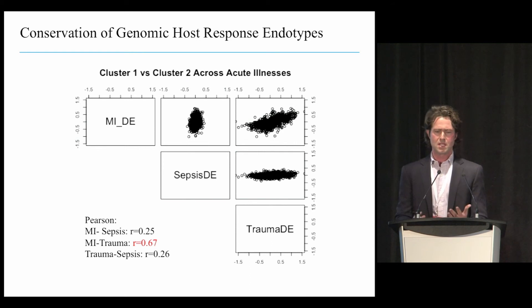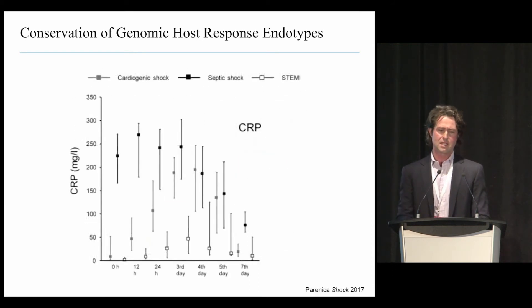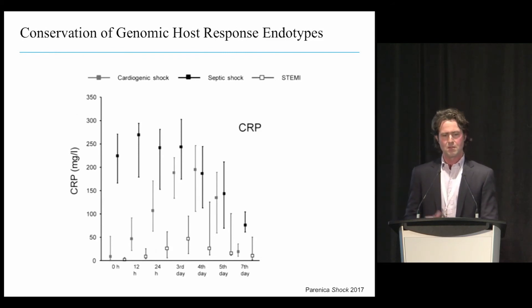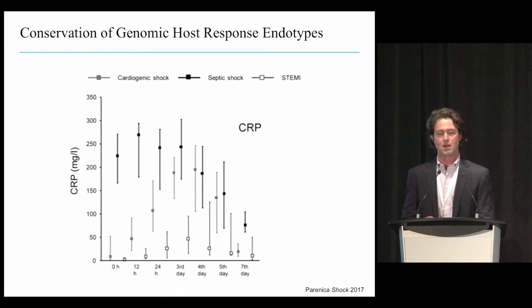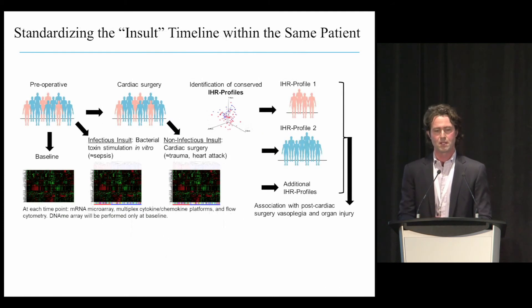We see less correlation between sepsis and the other conditions, partly because these data were drawn from admission blood samples. We know that in a heart attack, the goal is to get the patient to the hospital and open the blood vessel within 60 minutes—a very quick process, as is true for major trauma. But in infection and sepsis, it often brews at home for a couple of days. As shown here, CRP in septic shock starts high and tapers off, whereas in STEMI and cardiogenic shock, levels start low and then rise. This suggests we need to think carefully about timing of these quantifications and where patients are in their disease trajectory.